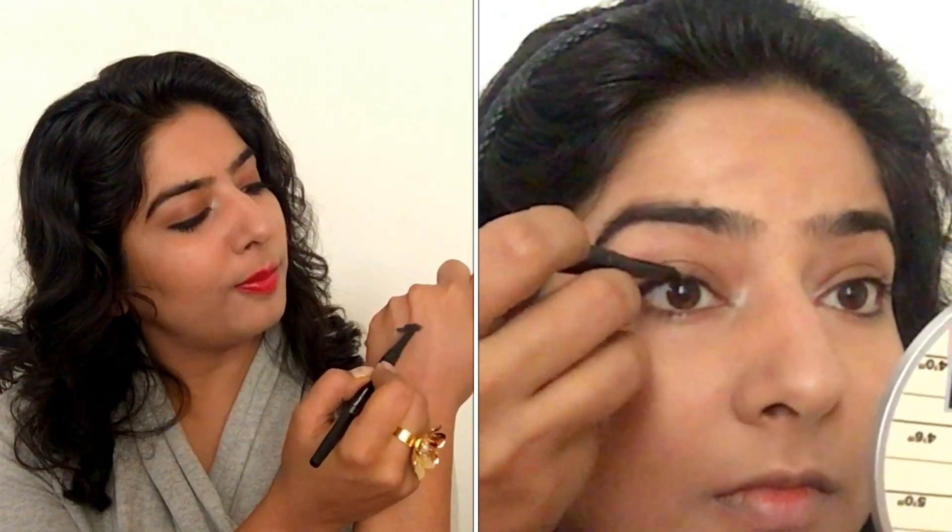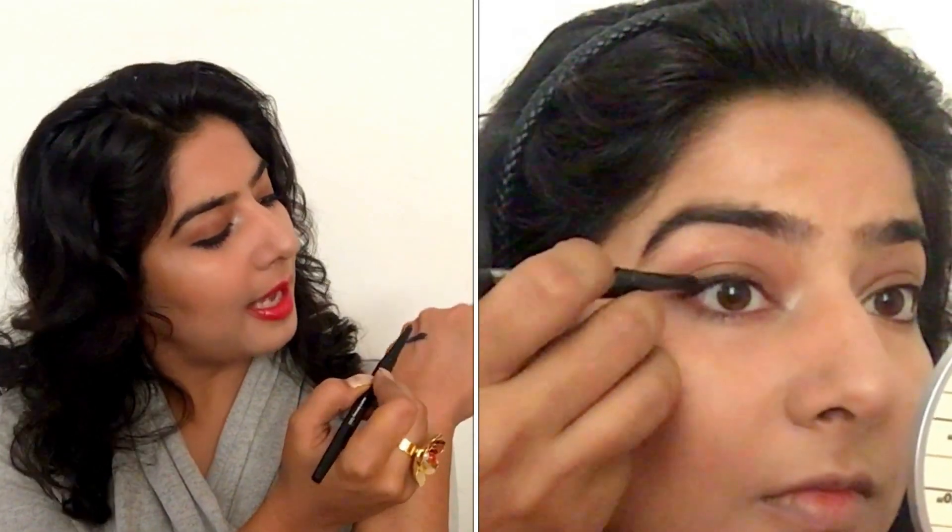Next you get the Smashbox Always Sharp Waterproof Kohl Liner. I've tried a lot of kohl liners in my life and I don't think there's anything that can make me sway away from my MAC Technakohl liners or MAC Modern Twist liners, but this one does a pretty good job. It is waterproof, and it really is. You just twist the cap off — it has a sharp enough tip, it's quite soft and pigmented. I applied it in short strokes and it was a dream to apply, just gliding onto your eyes without pulling the eyelids. It stays put and does not smudge all day long.